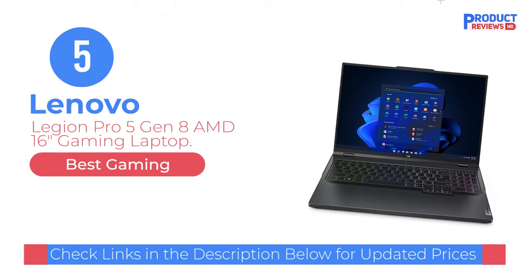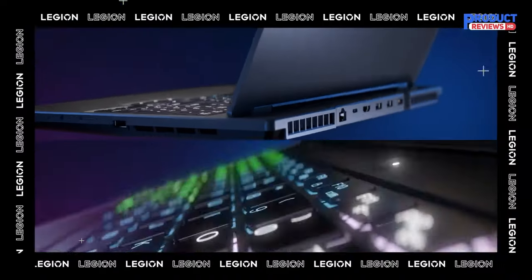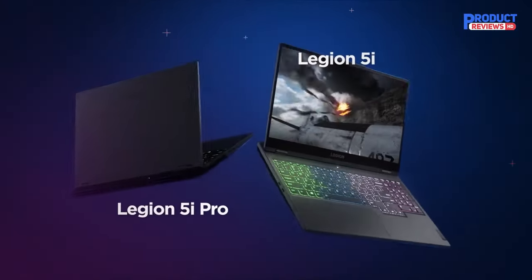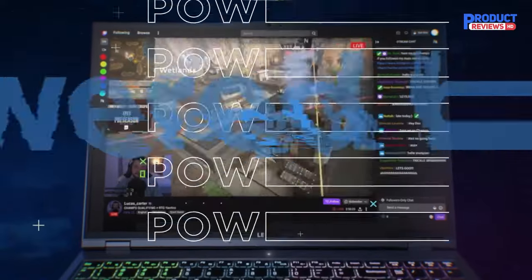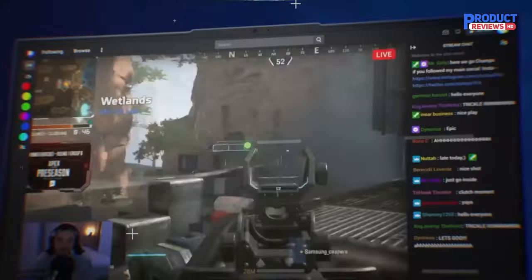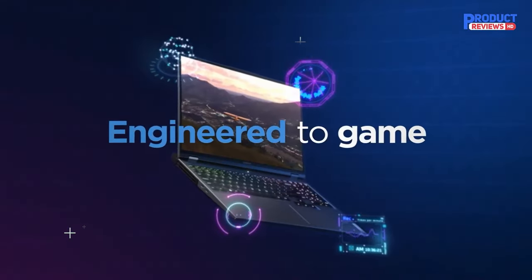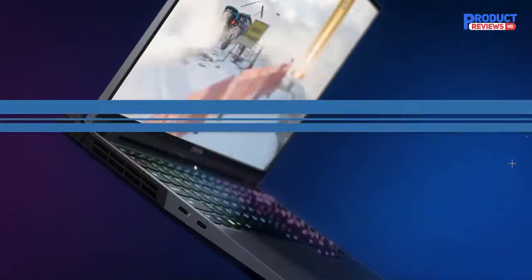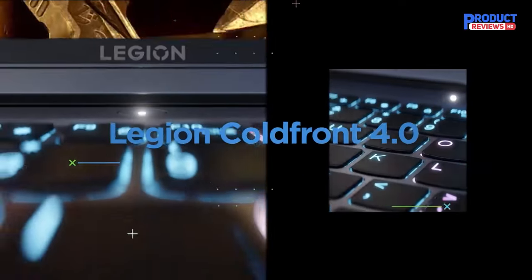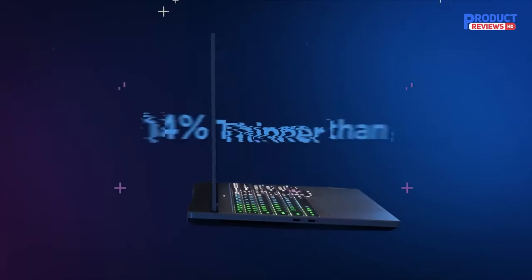Our recommendation number five: Lenovo Legion Pro 5 Gen 8 AMD 16-inch gaming laptop. If you want a device you can also game on during downtime, get the Lenovo Legion Pro 5 Gen 8 16 2023. This 16-inch model is available with AMD Ryzen 7000 CPUs and NVIDIA GeForce RTX 40 series GPUs, up to an AMD Ryzen 9 7945HX and an NVIDIA RTX 4070 GPU. Memory and storage max out at 32 gigabytes and 1 terabyte respectively, and they're user-replaceable, so you can buy a cheaper configuration to start and add more later. For the display, you can choose between a 165Hz or a 240Hz QHD Plus IPS panel, both with a fast response time and VRR support to reduce screen tearing.